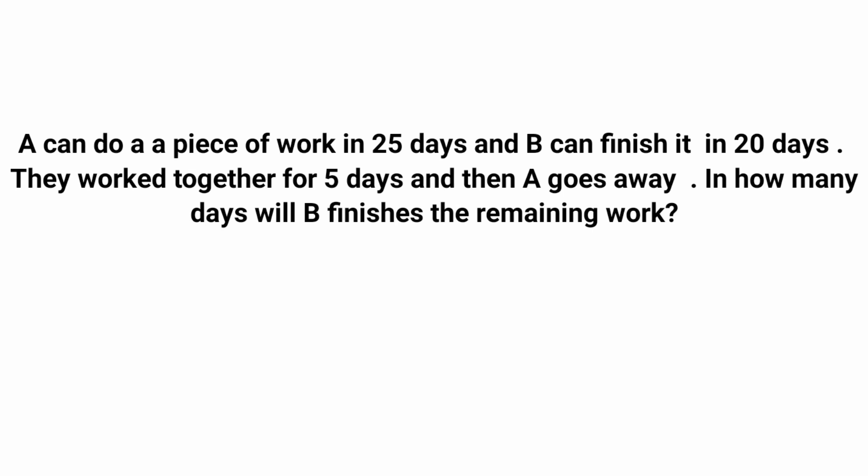A can do a piece of work in 25 days and B can finish it in 20 days. They work together for 5 days and then A goes away. In how many days will B finish the remaining work?